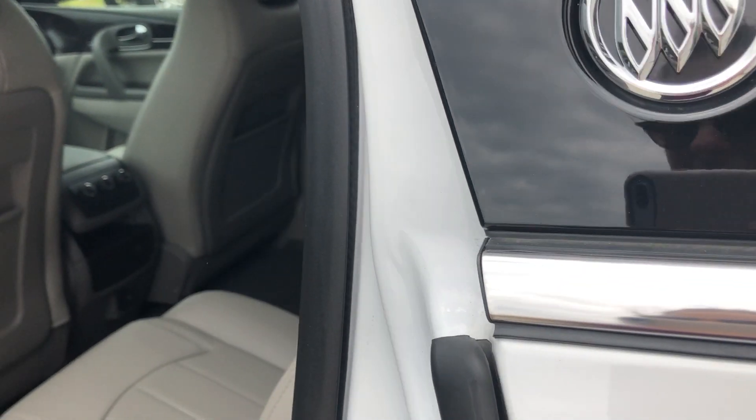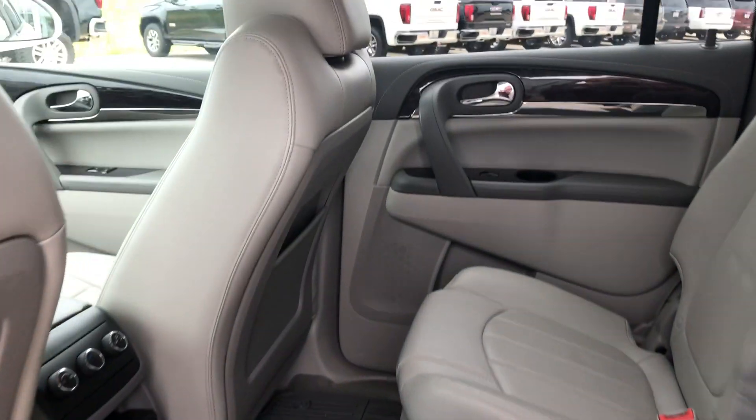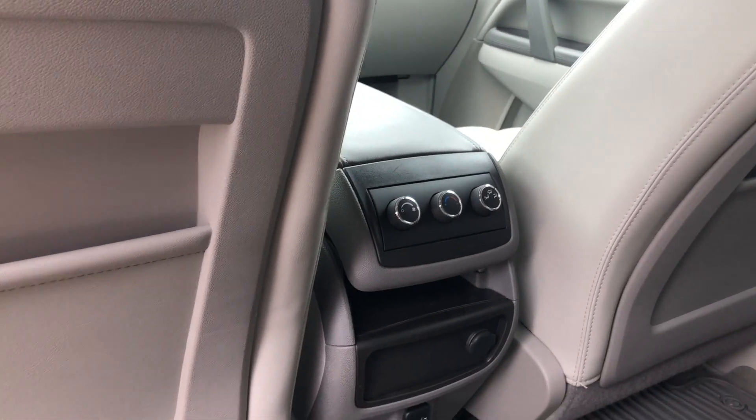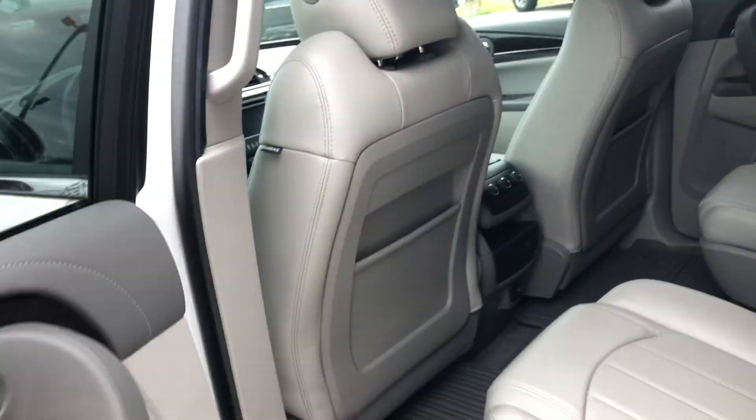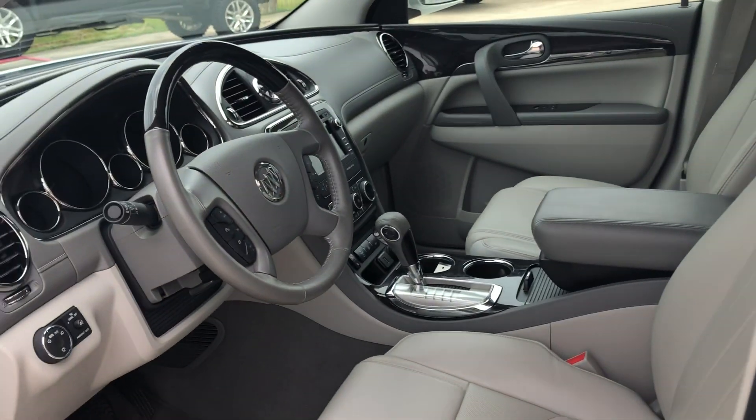Second row passenger seating features beautiful premium leather captain seats. Other rear features include rear climate control, USB ports, and auxiliary plug-ins. Driver and passenger enjoy the same beautiful premium leather and heated bucket seating.